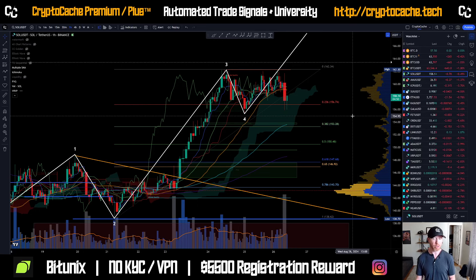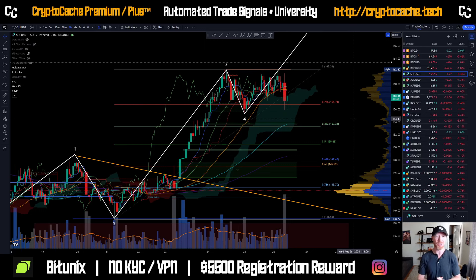Hey everyone, welcome back to Crypto Cash. Thank you so much again for joining me here. I hope you're having a fantastic day. Let's take a look at Solana and see what's going on. We're looking at $1.58 for the current price point — a significant pullback here as a result of Bitcoin retracing.